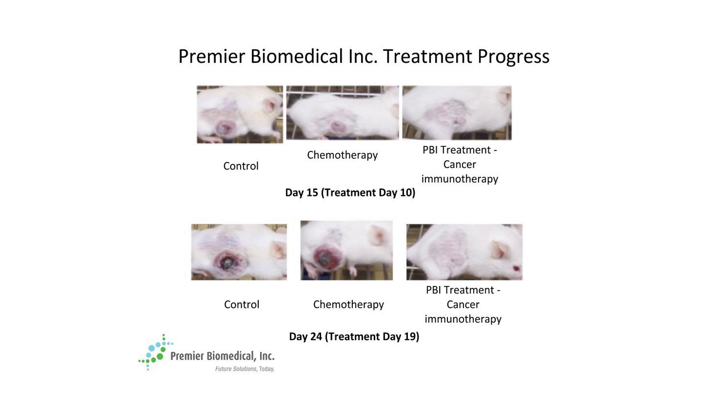We achieved truly spectacular results in which the PBI treatment of cancer immunotherapy eradicated the breast cancer. Chemotherapy failed miserably, as did the control. It should be pointed out that this is only approximately 10% to 15% of what we would be trying to achieve under the Felder Doctrine. We would further refine this method to decrease CTLA-4 to an exact picogram per mL concentration held at a steady state, which could eliminate breast cancer without any concomitant side effects.